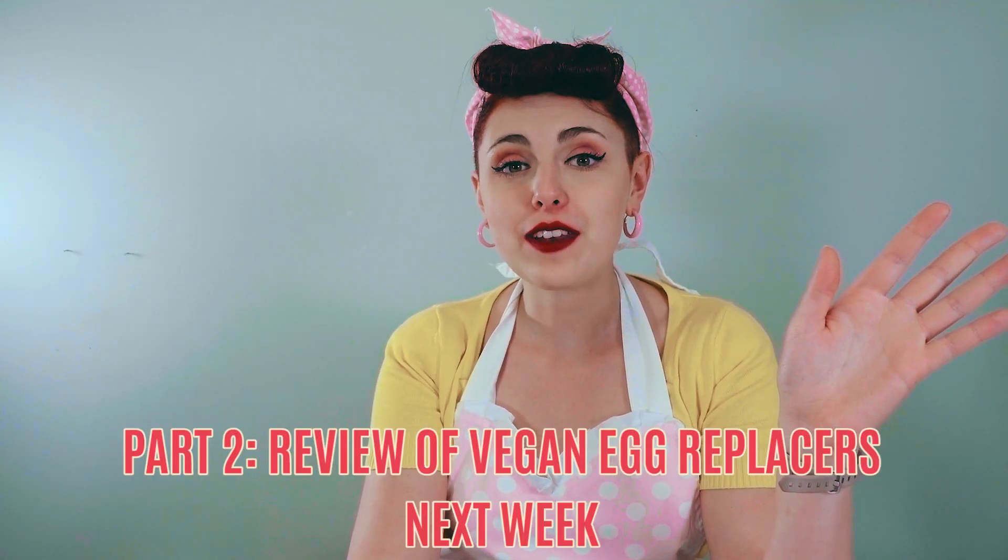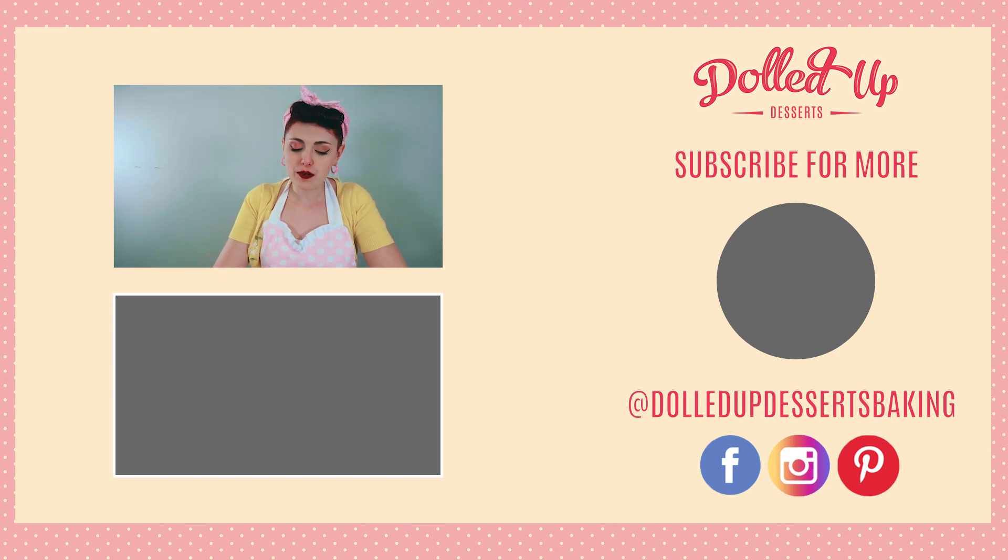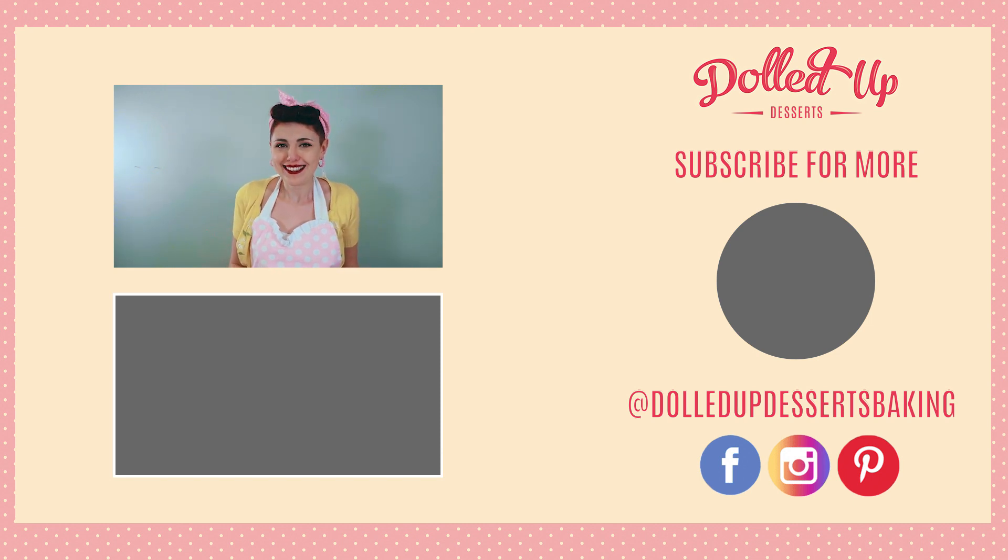It won't be perfect, but it'll be close enough. I hope you enjoyed this video and learned a lot. If you like this video and want to stay up to date with everything Doll'd Up Desserts, make sure you hit the subscribe button and the little bell. And if you want to learn more about what's going on at Doll'd Up Desserts first, you can always follow us on Instagram or Facebook at dolledupdessertsbaking. Thanks so much for watching, and see you next week!